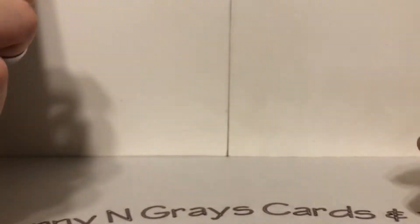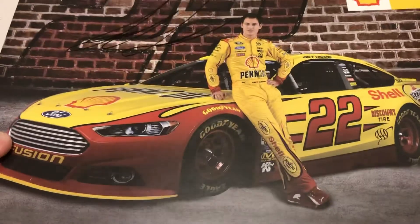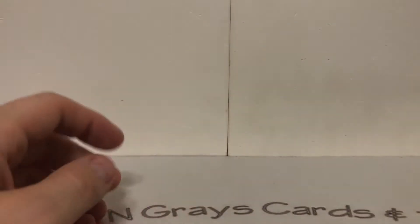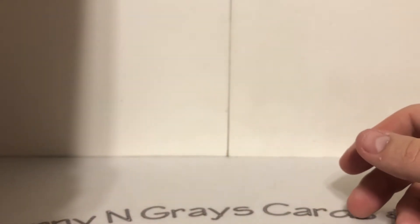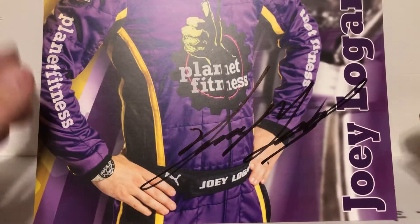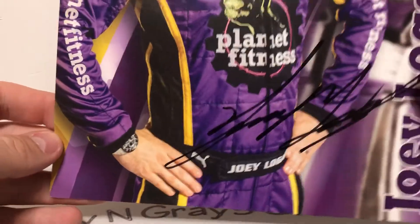We got one of these pencil items from around 2014. Here's the year that he won the championship — that being 2018 — so that sounds really nice. This was handed out at a Planet Fitness event we went to in 2019. You can only get these when you went to the Planet Fitness opening. We went to the one in Thomasville, I believe, and Joey was signing down there, so it's nice to get that.